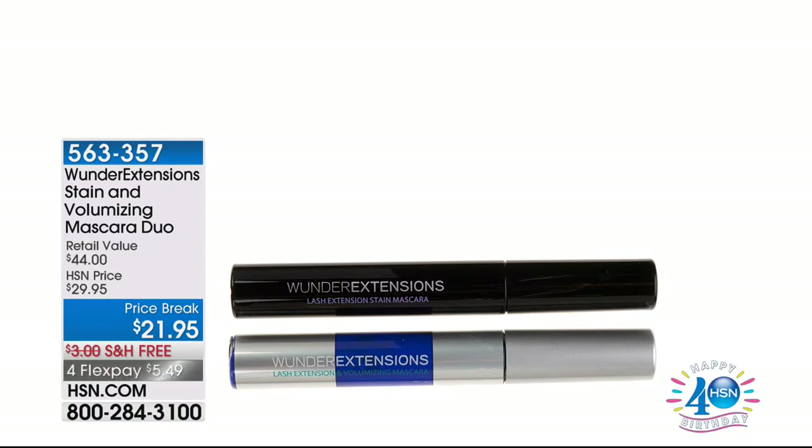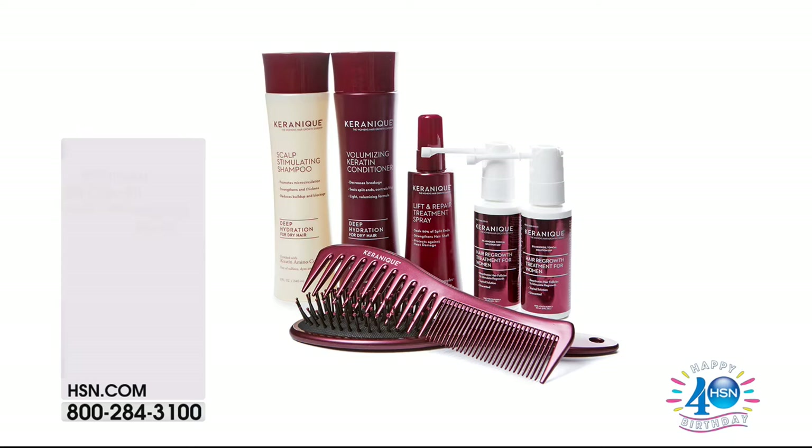Coming up next — Wonder Extensions mascara, basically a buy-one-get-one. Each individual mascara is worth $22 each, and you're getting two for $21.95. One acts as a stain and primer that tints your existing lashes, and the other adds 3D fiber lash technology. It goes out wide and long, giving you the length and the width. You have never experienced the most plump, full lashes until you've experienced this. First time ever seeing this — $5.49 to get it home.